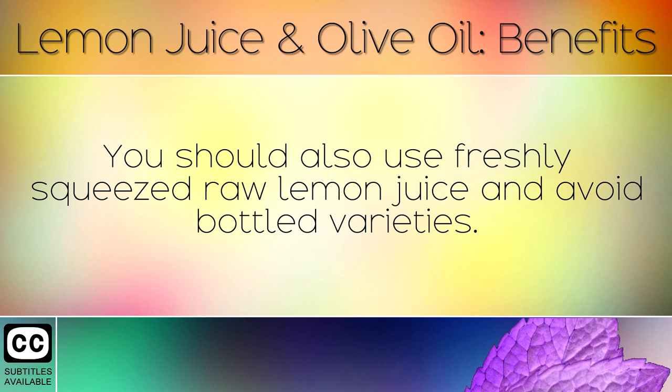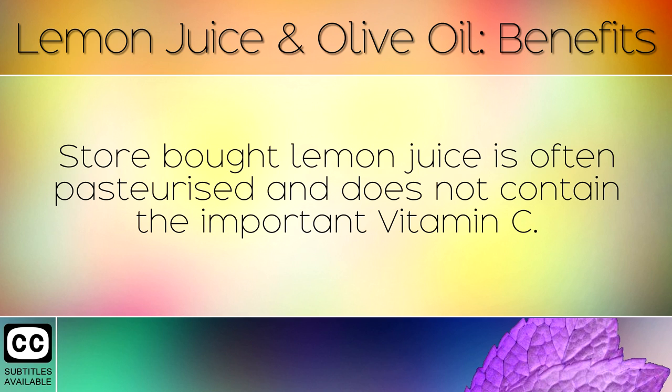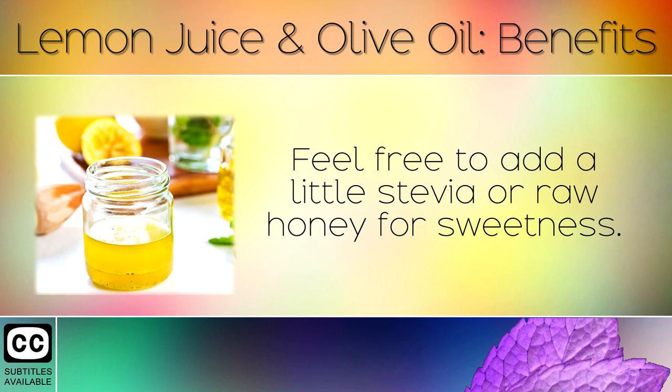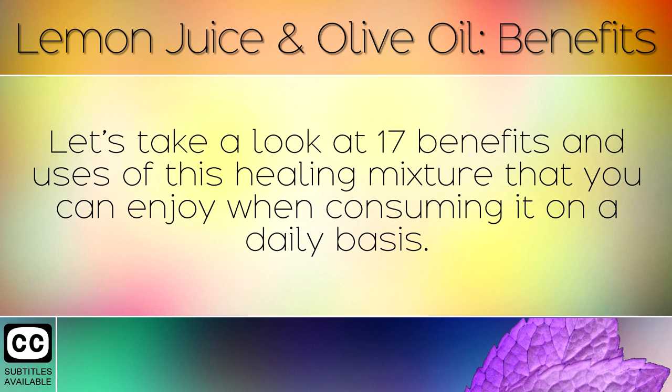You should also use freshly squeezed raw lemon juice and avoid bottled varieties. Store bought lemon juice is often pasteurised and does not contain the important vitamin C. This mixture also works well as a salad dressing. Feel free to add a little stevia or raw honey for sweetness. Let's take a look at 17 benefits and uses of this healing mixture that you can enjoy when consuming it on a daily basis.